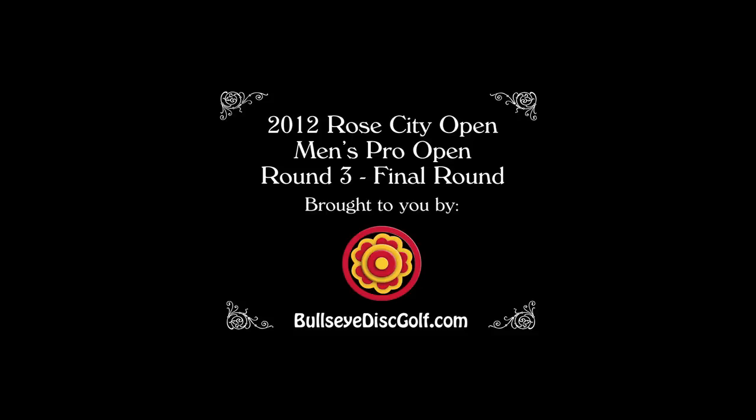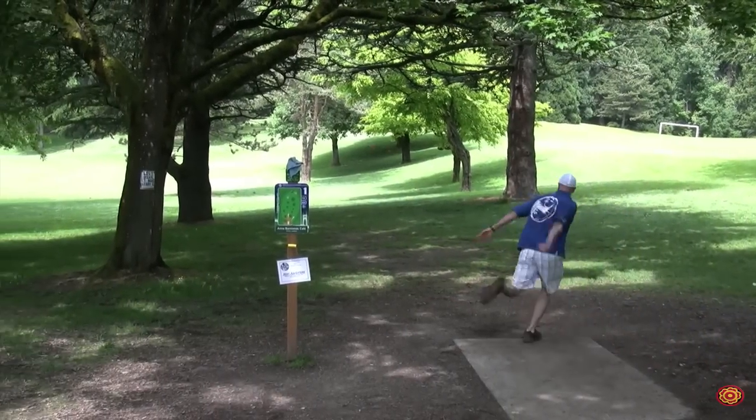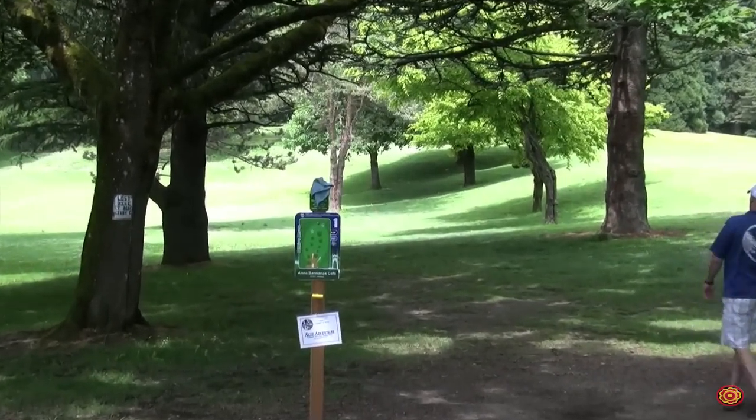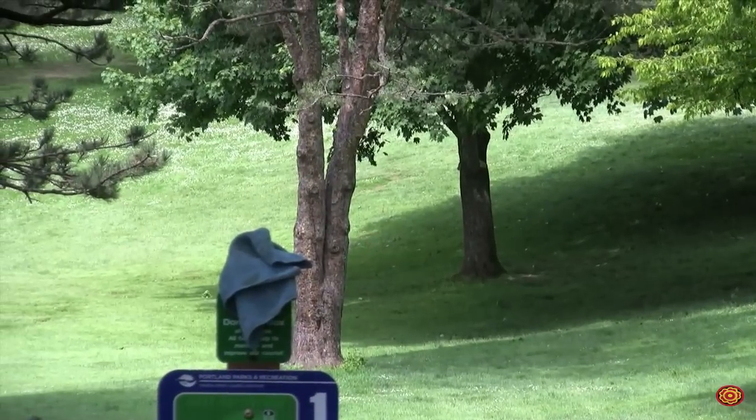Welcome to the 2012 Rose City Open. Steve Yang here with Doug Salter in the studio, and we're going straight into the action with Shawn Phillips first up on the box — he's going roller.